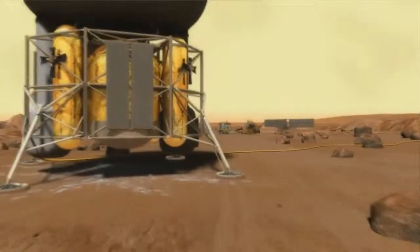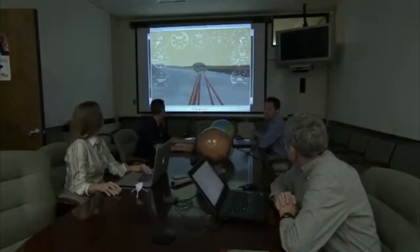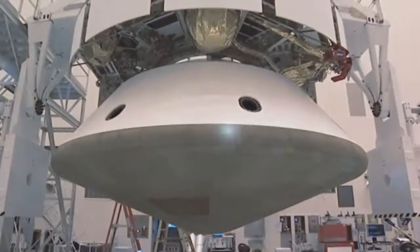NASA has set a horizon goal for the agency of getting humans to the surface of Mars. It is a huge technology gap, but at Langley we've been working on this for years, knowing that this is an eventual goal. With today's technology, which is based on the work done here at Langley, we're an order of magnitude away from where we need to be.